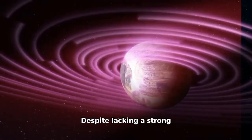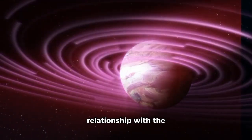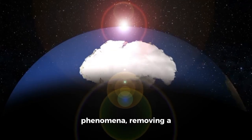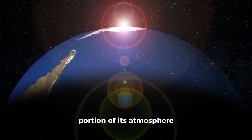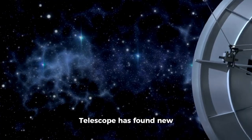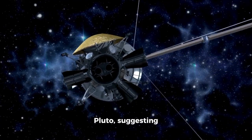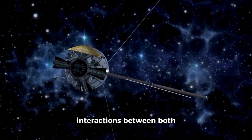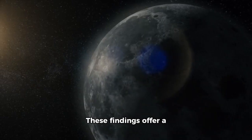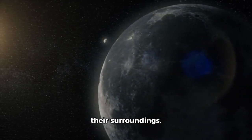Despite lacking a strong magnetic field like Earth's, Pluto's relationship with the solar wind produces unique magnetic phenomena, removing a portion of its atmosphere and forming a tail of ionized particles extending into space. The James Webb Space Telescope has found new patterns of energy around Pluto, suggesting interactions between the Kuiper Belt and its magnetic environment. These findings offer a rare glimpse into how dwarf planets interact with their surroundings.